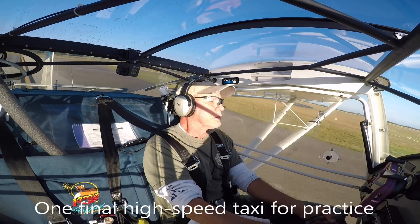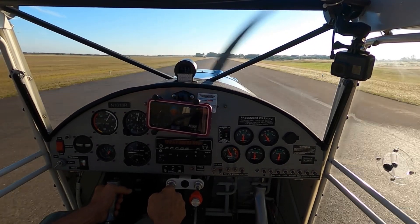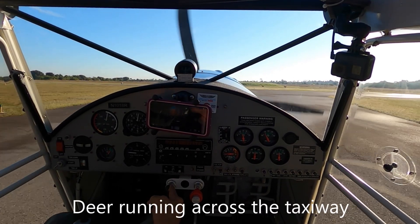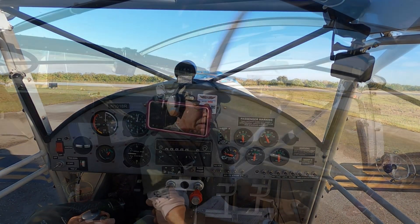A long time in the making, the building of what would become November 1018 Romeo had begun upon delivery of the kit to the original owner-builder on the 4th day of January 1994. He apparently worked nights and weekends until his last entry in the builder's log in 2008, when the aircraft was about 75% complete.